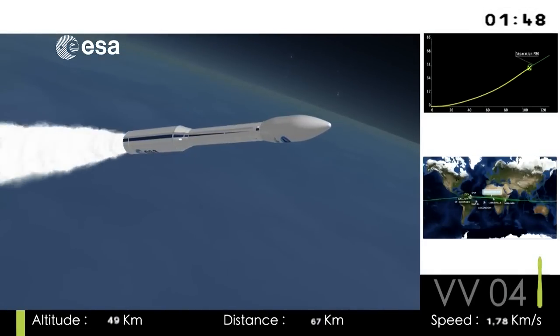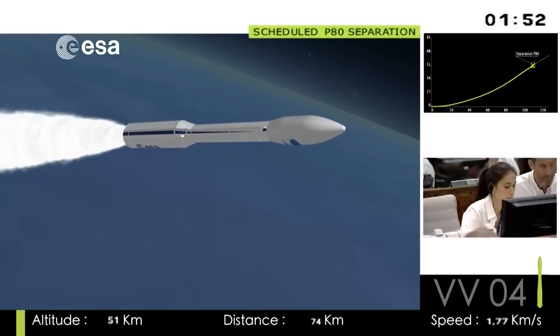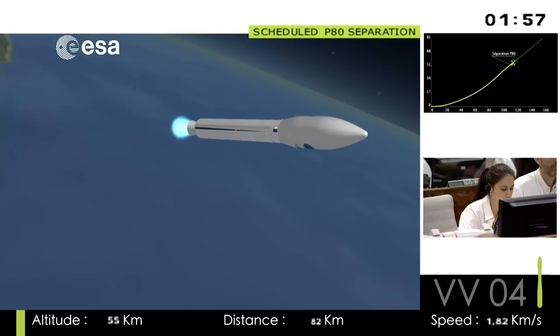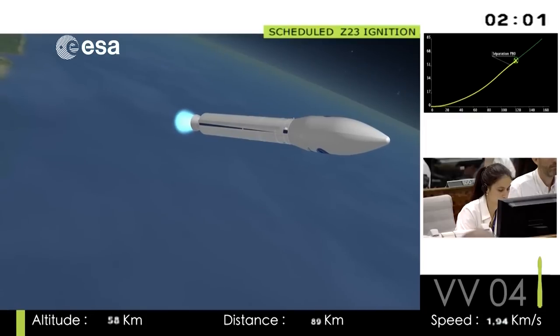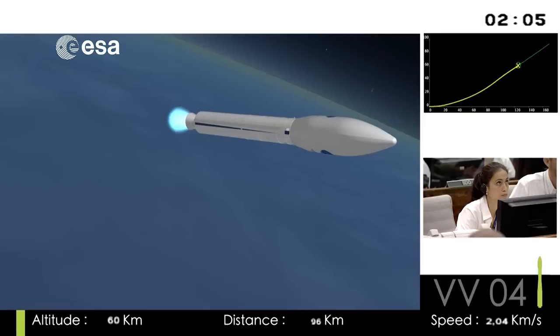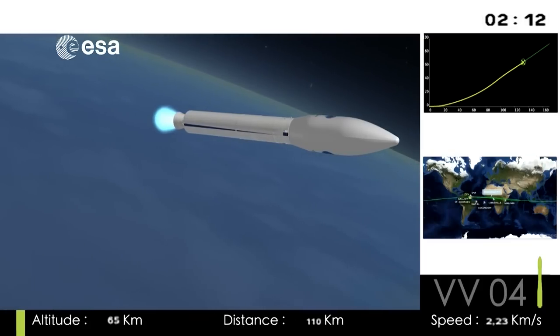Coming up on separation of the first stage in just about three seconds, and you'll see that on the animation — on the cartoon. There, the DDO has called it out — right on time at 53 kilometers up and at a minute and 53 seconds. You see the ignition of the second stage. You can see on the bottom of the screen the altitude: 62 kilometers, and our speed on the right just over 2 kilometers per second.